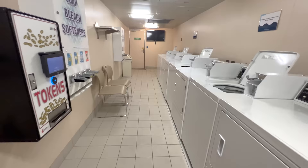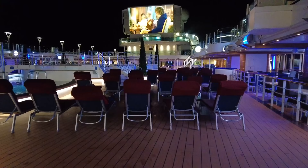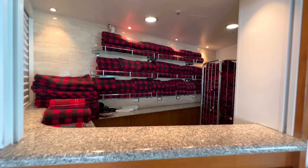Princess Cruises is known for its Movies Under the Stars. What could be better than cuddling up with your loved ones to enjoy a movie on the big screen? With comfy lounge chairs and provided blankets, this is a perfect low-key evening activity. There's no fee to attend, and there's even complimentary popcorn as well as milk and cookies.